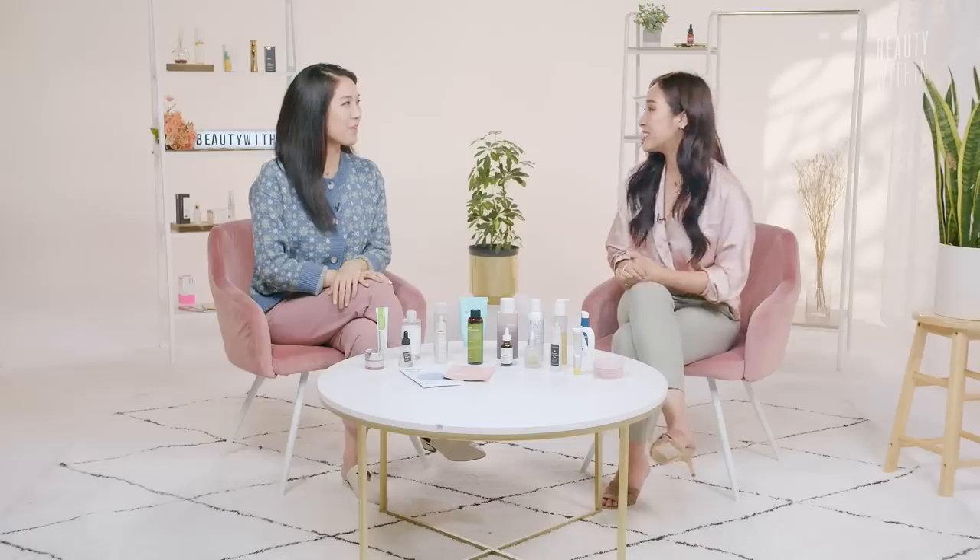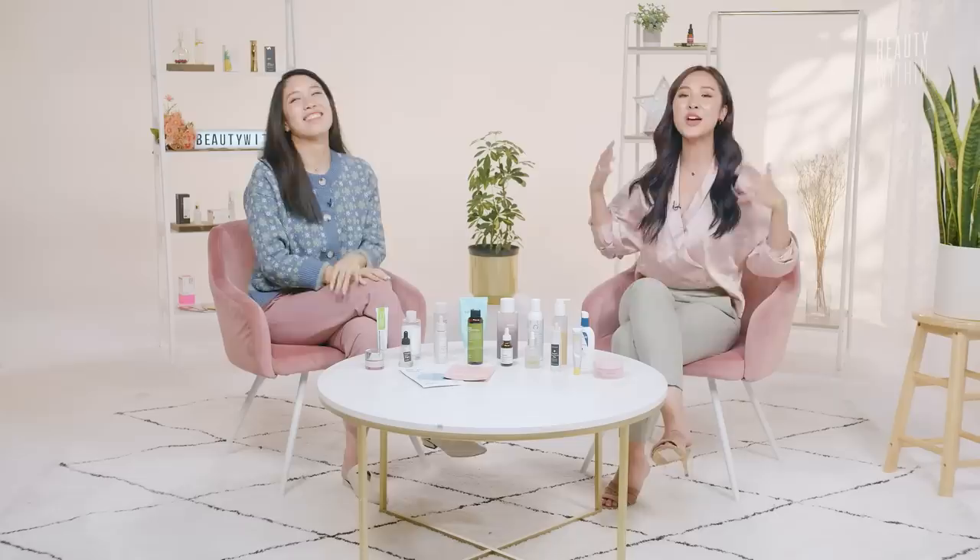Hi guys, and welcome back to Beauty Within. It's your two favorite hosts, Rowena and Felicia. It has reached almost the end of 2020, and we thought, why not make a roundup of the best of 2020? We selected 10 products each, so it is 20 under $25.